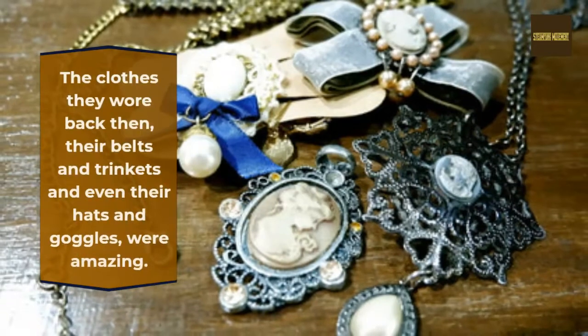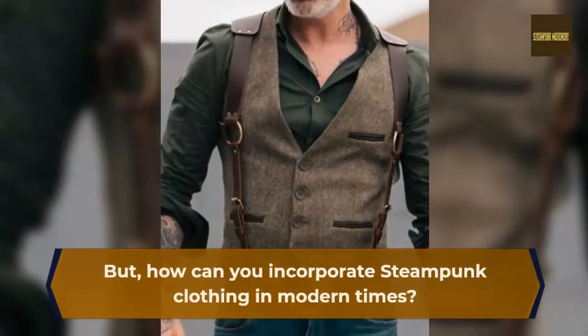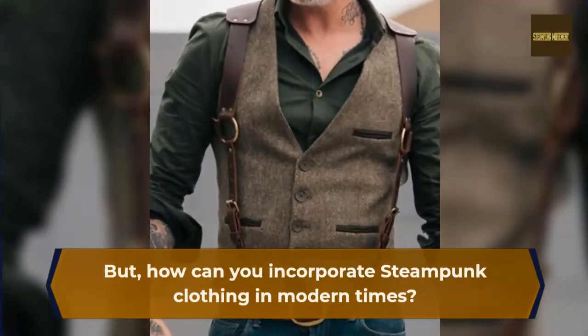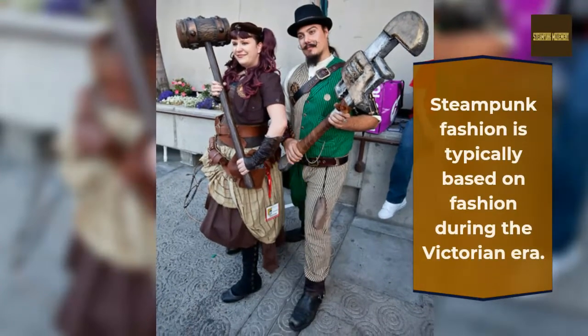The clothes they wore back then — their belts and trinkets and even their hats and goggles — were amazing. But how can you incorporate steampunk clothing in modern times? Steampunk fashion is typically based on fashion during the Victorian era.